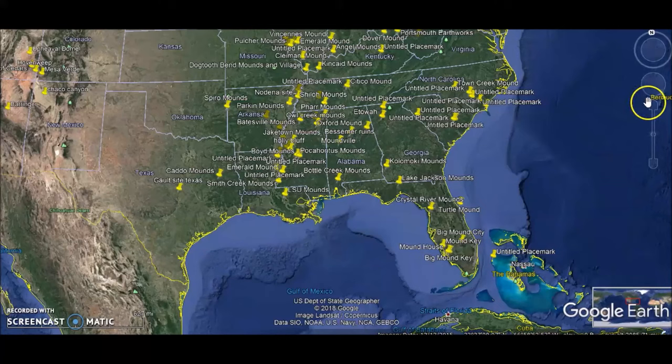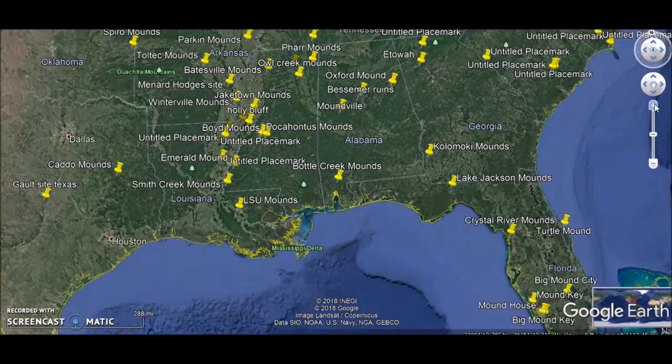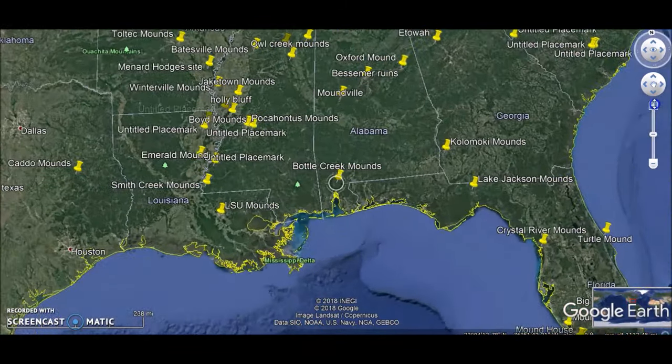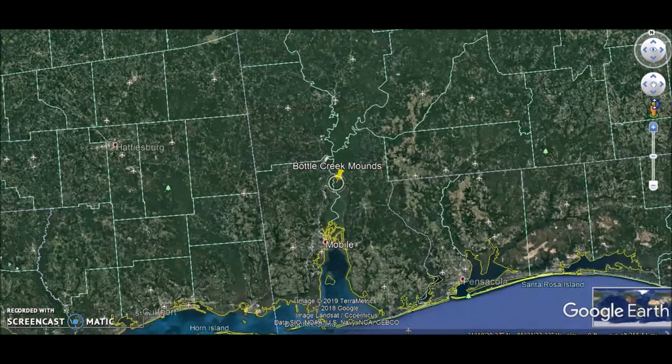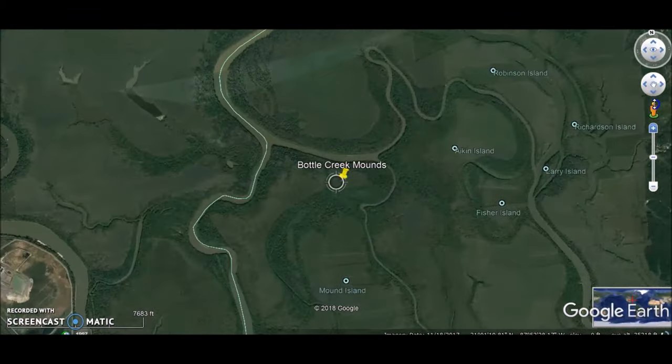Hey everybody, I have a video here for you today. We're going to go document another Ancient America site. I'm trying to fill in my map with as many ancient mound sites as I can, but then when I start looking into another site, five more pop up. So I'm going to be talking about this for quite a while.